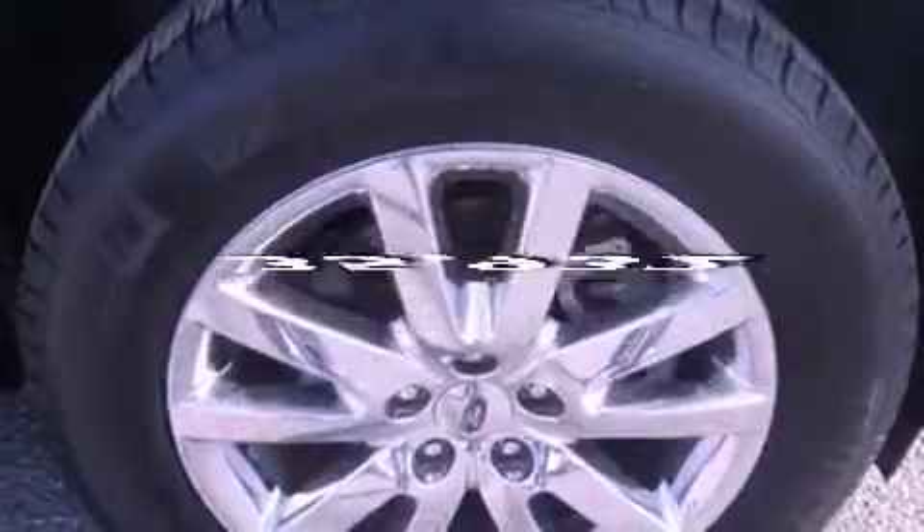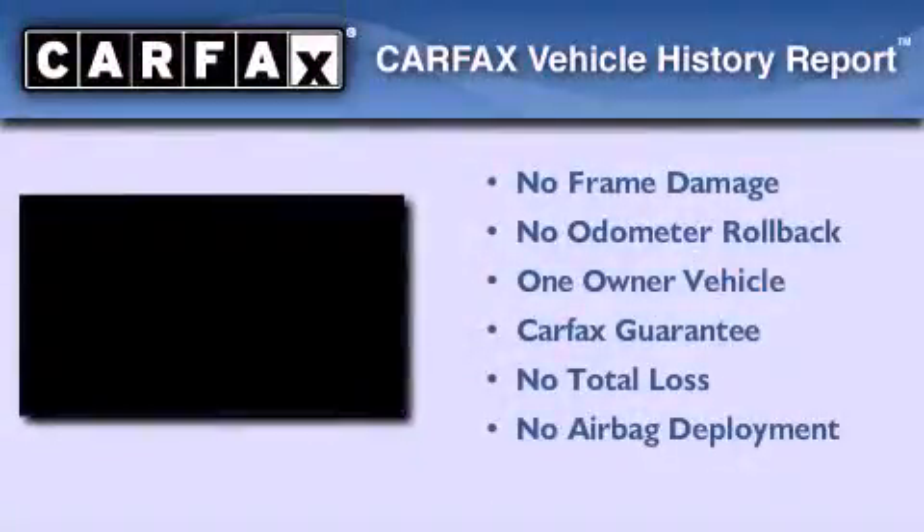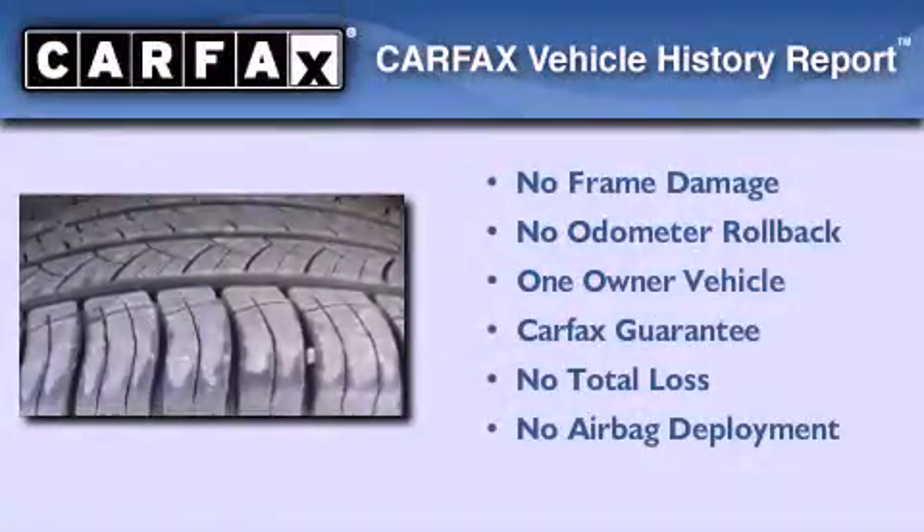This vehicle has less than 36,000 miles. This Ford has had only one owner and it qualifies for the Carfax buyback guarantee.